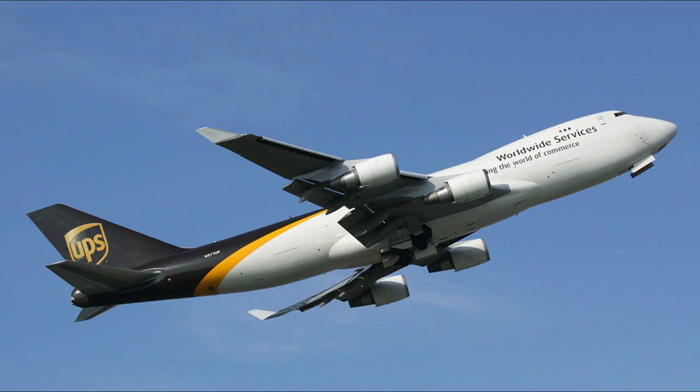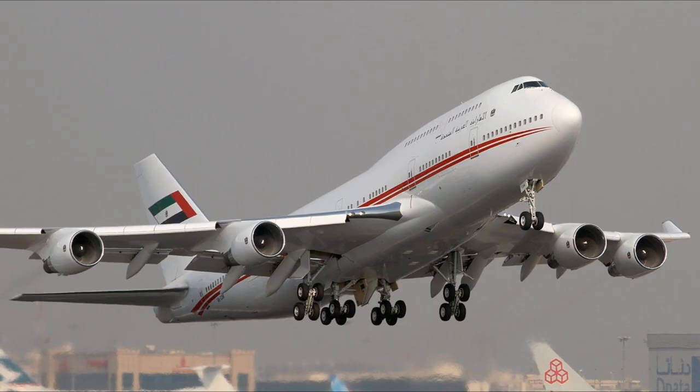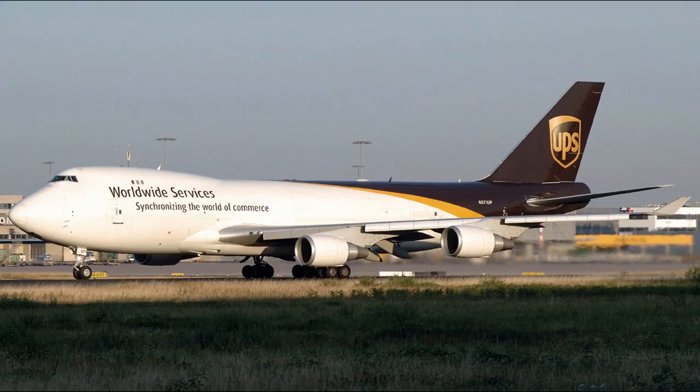Bahrain controllers attempt to vector Flight 6 to Sharjah International Airport, a mere 10 miles away. Dubai 1 tells First Officer Bell to turn left to a heading of 0-9-5. However, First Officer Bell unknowingly turns the autopilot heading knob to 1-9-5, causing Flight 6 to turn to the right instead.